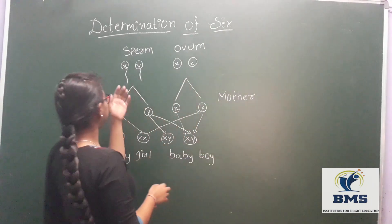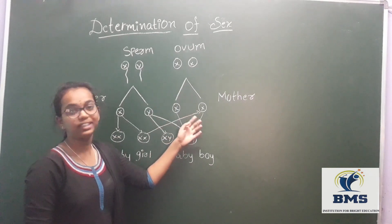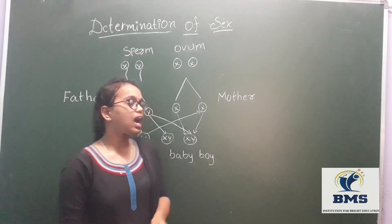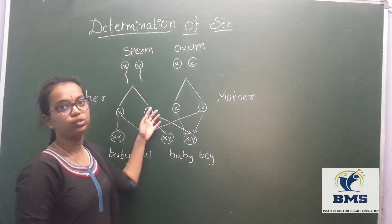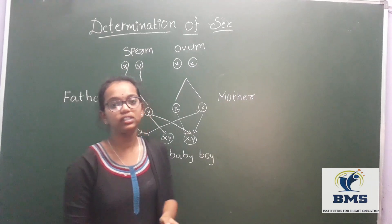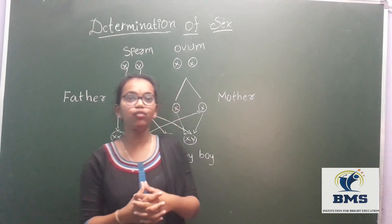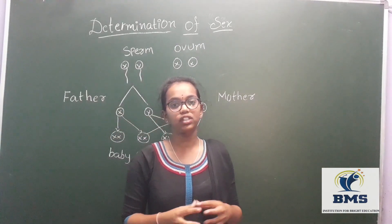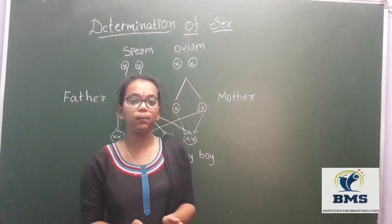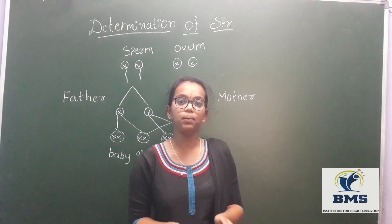If the male sperm carries the X chromosome and fertilizes the ovum which also carries the X chromosome, then the condition will be XX and the baby will be a girl. If the sperm carries the Y chromosome and fertilizes the ovum with the X chromosome, then the condition will be XY and the baby will be a boy.